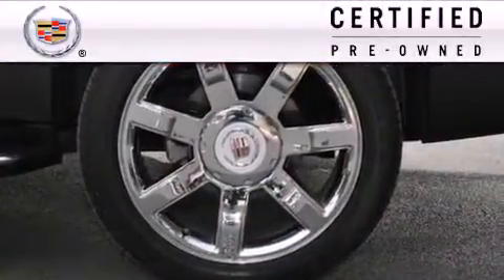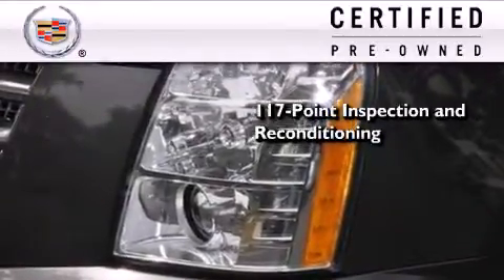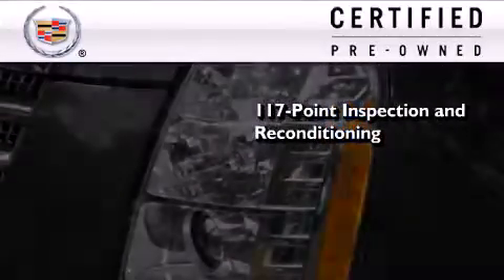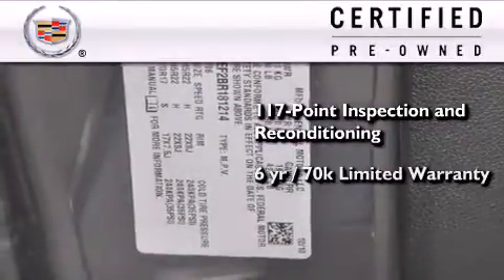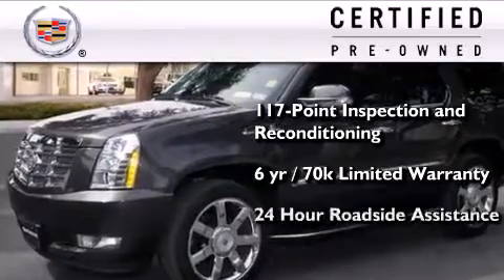To get your full assurance that this Cadillac meets expectations for mechanical conditioning and appearance, it has been put through a 117-point inspection and reconditioning process, and comes with a 6-year 70,000-mile limited fully transferable warranty with zero deductible, plus 24-hour roadside assistance.